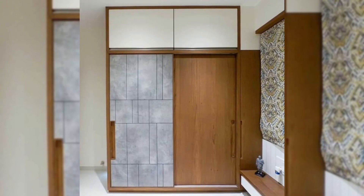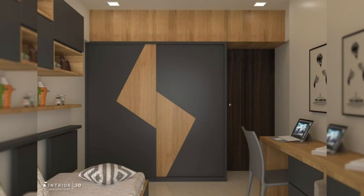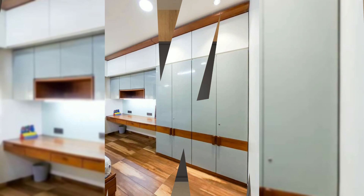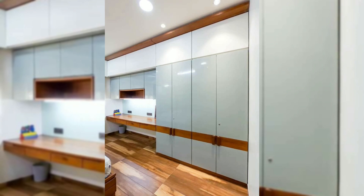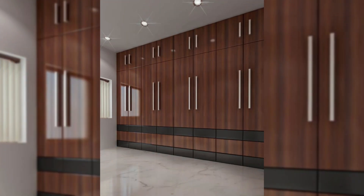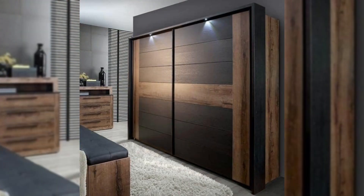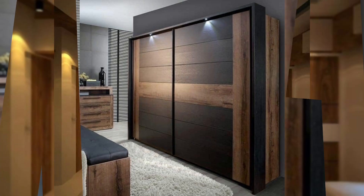10. Almira with an attached dressing table. If you want to go in for smaller cupboards in your bedroom, a design like this — where the dressing table is attached to the larger framework — is a functional and creative option. The key to making this design work is to opt for a decorative pattern on the cupboard and match it with the knobs or handles of the dressing table.